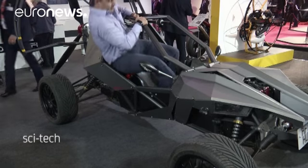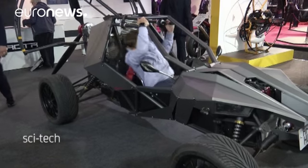Parajet's managing director says it's quite a ride: "It's great on the road, it's great off-road, and it's great in the air as well. The concept was really to have a car which you could have a lot of fun with on the ground, but then could also take you airborne and take you to new places which you might not have imagined possible."